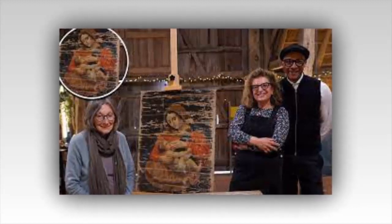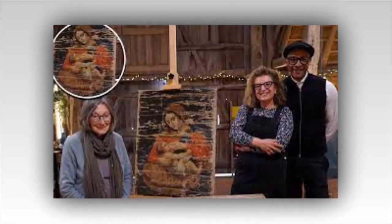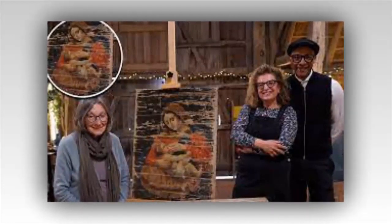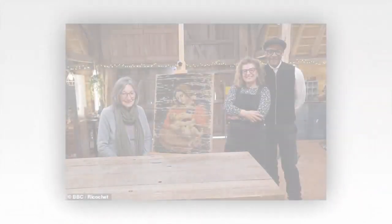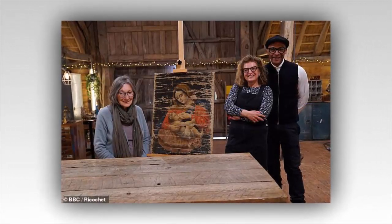A painting that was sewn inside the lining of a coat to hide it from the Nazis during World War II has been restored in an emotional episode of The Repair Shop. Tuesday's episode of the BBC show saw retired florist Maria Kirk, 74, bring in a damaged 19th-century painting of Madonna and Child, which she described as the last connection to her Ukrainian family.